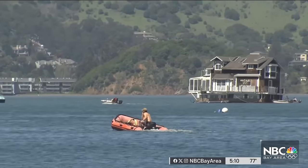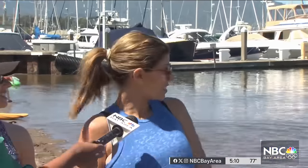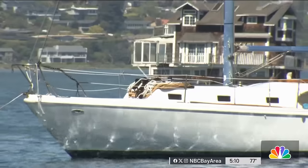A marine move across the bay, leaving an impression that won't soon drift away. It's pretty wild. I've never seen anything like that, honestly. We see the houseboats, but they're always stationed. In Marin, Valina Jones, NBC Bay Area News.